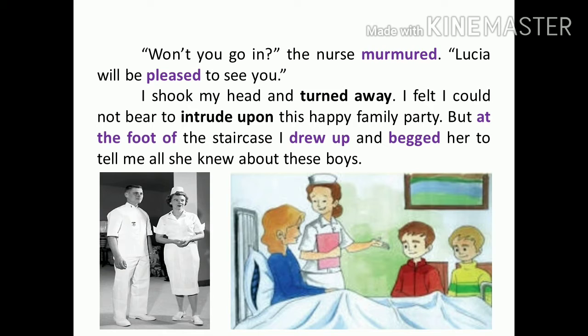Won't you go in? The nurse murmured. Lucia will be pleased to see you. The nurse asked in a low voice — won't you go inside? — to the narrator. Because Lucia is Nicola and Jacopo's sister, who is admitted in the hospital. If you see her, Lucia may feel happy. Like that, she told the narrator.